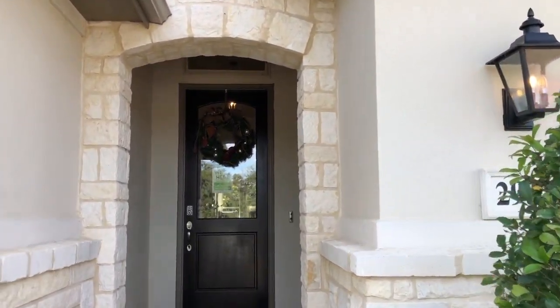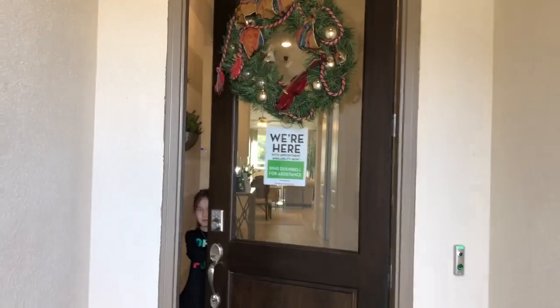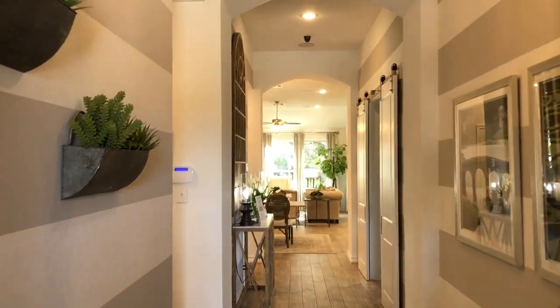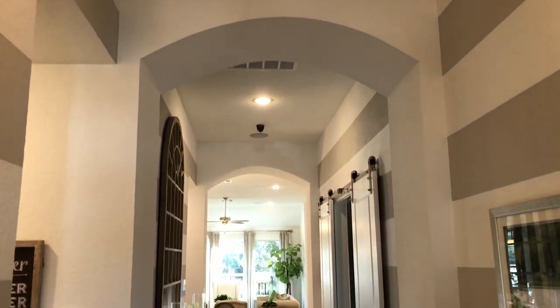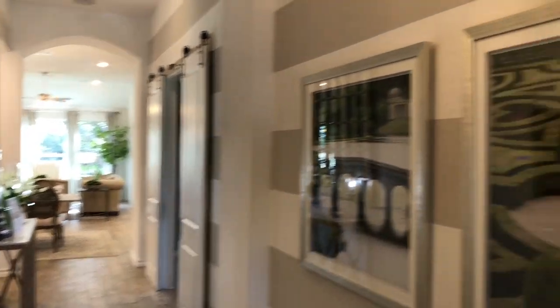It is Christmas break 2020, so I've got my lovely assistant Amy with me today. Right when you come in, you see the nice archways built into this model. And of course, as I say in all my videos, it is a model home, so they're going to have all the bells and whistles.